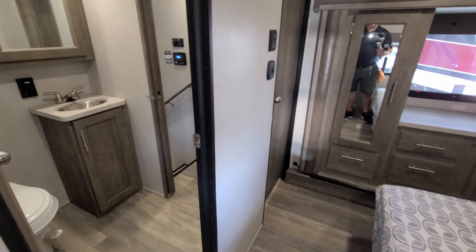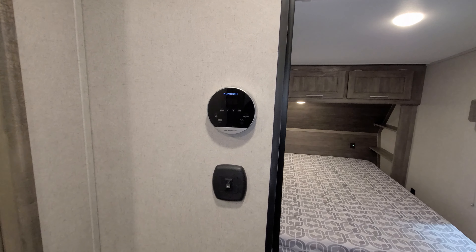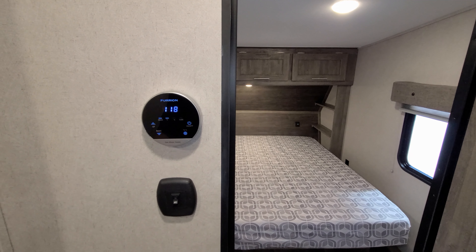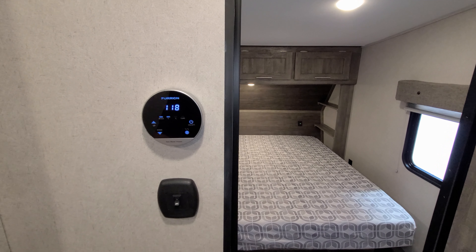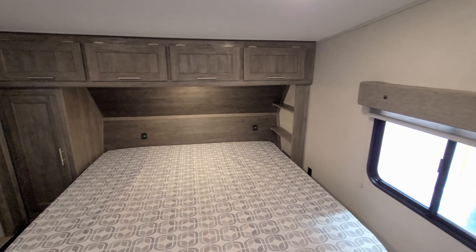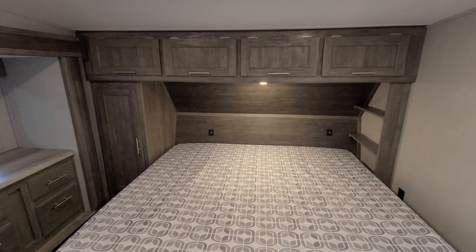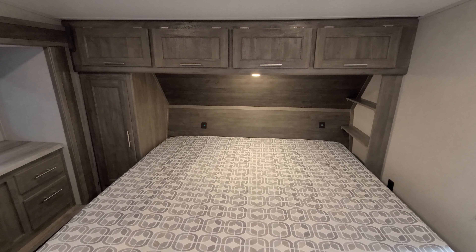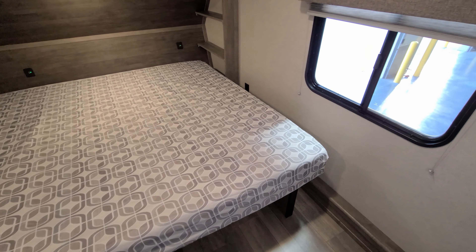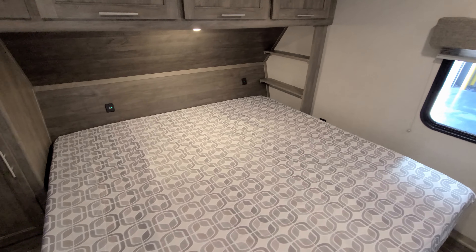On this wall are the controls for the Furrion on-demand water heater — one of the new features for 2022. They switched to an on-demand water heater instead of a tanked unit; a little more expensive but worth it if you like longer showers. In the bedroom there are overhead cabinets, a hanging closet on the left, shelf space on the right, USB charger ports at the headboard, and an electric outlet on the right side. There's plenty of room at the foot of the bed, though the right side is a bit tight because they installed a larger camper king bed instead of a queen.